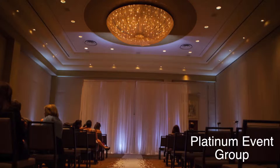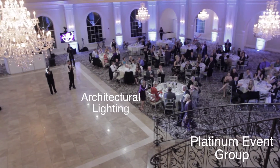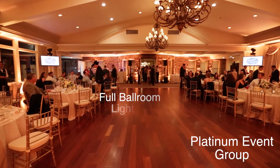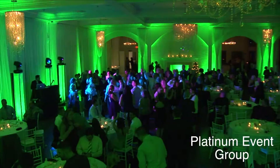So whether you're looking for accent lighting, architectural lighting, or full ballroom lighting, we look forward to working with you on your lighting plan and design.